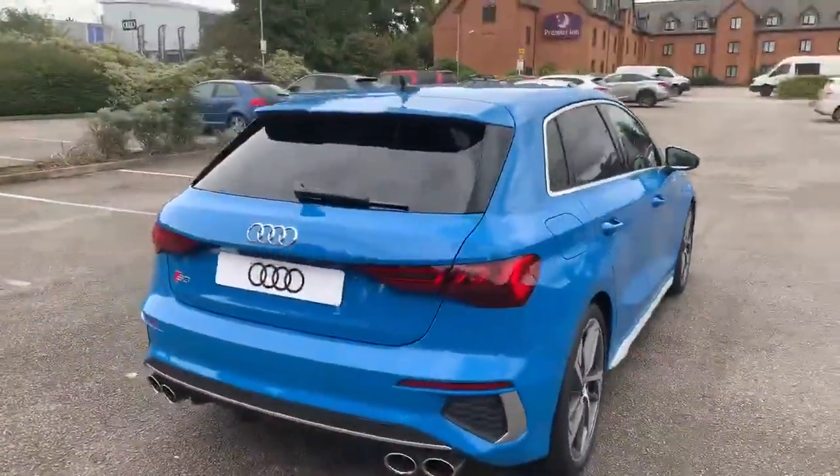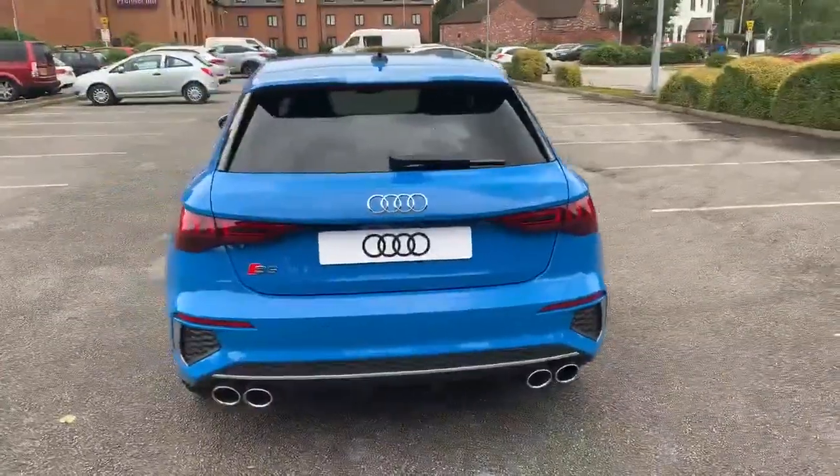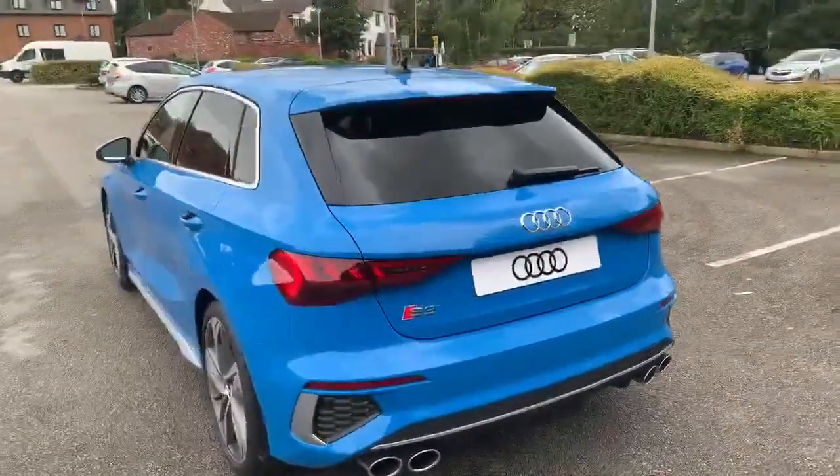Into the back, this car does come with the rear parking sensors. As you can see we have the S3 badging on the rear as well.